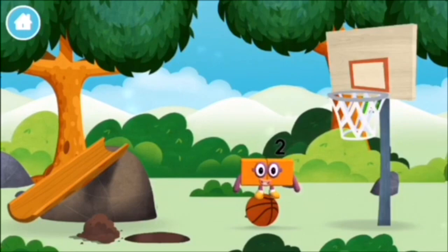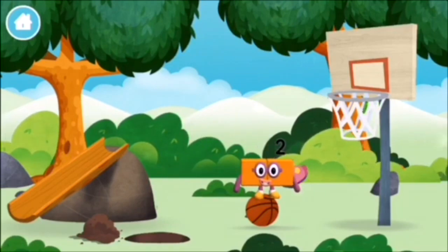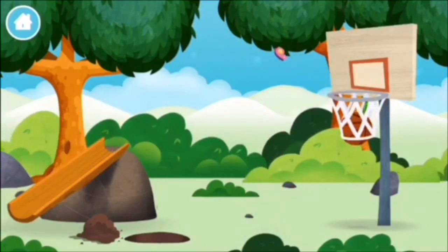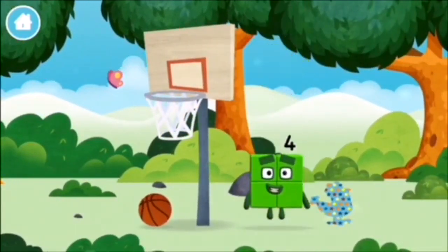I am one, two — two blocks. I love things there are two of. A basketball. Which numberblock did you find?